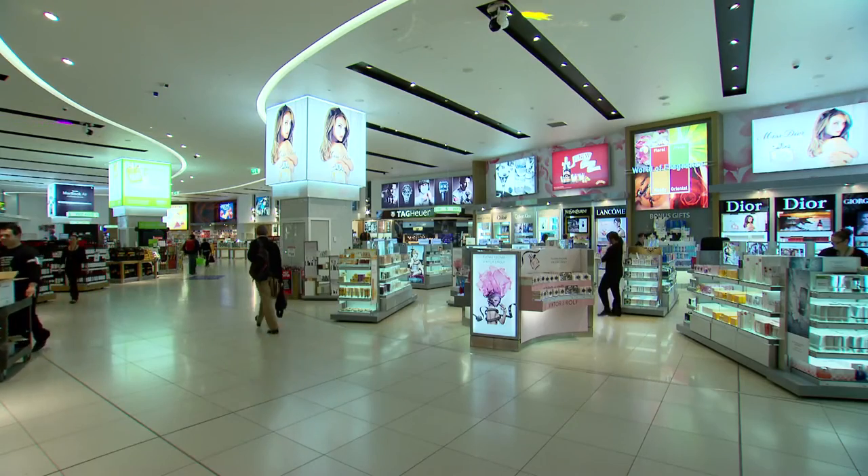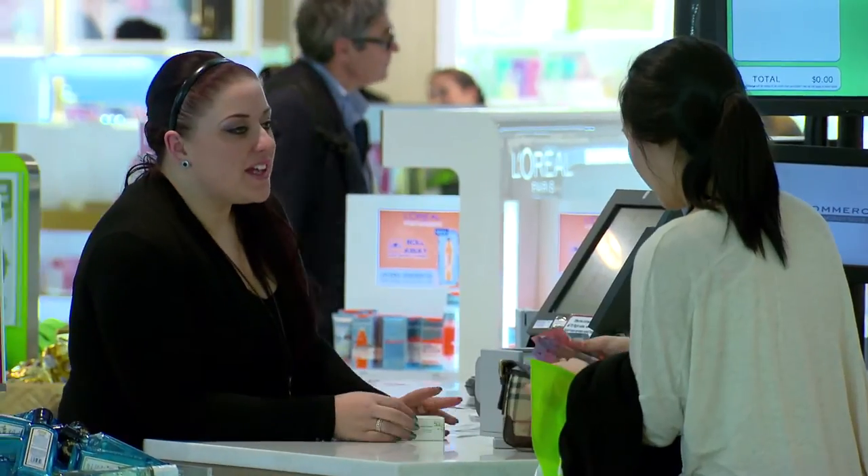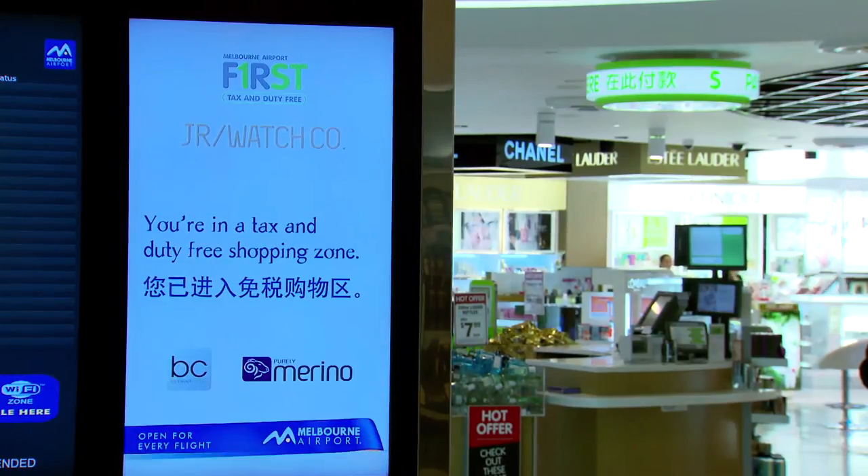It is definitely helping passengers find their way, and we know that when passengers are comfortable it will add to our retail bottom line. When the signage isn't needed for wayfinding, it has the opportunity to be used for other messaging — particularly advertising, which people are willing to pay for.